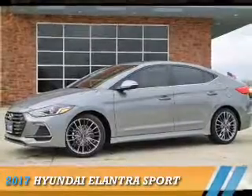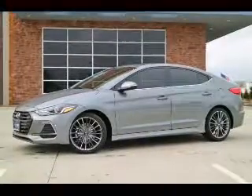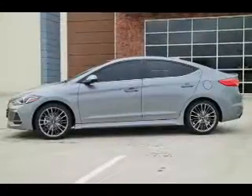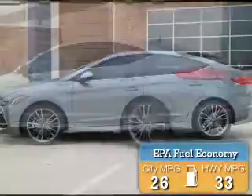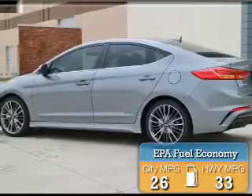Presenting the 2017 Hyundai Elantra. It's powered by front wheel drive, a 1.6 liter 4 cylinder engine, with great fuel efficiency that saves you money by requiring fewer trips to the gas station.